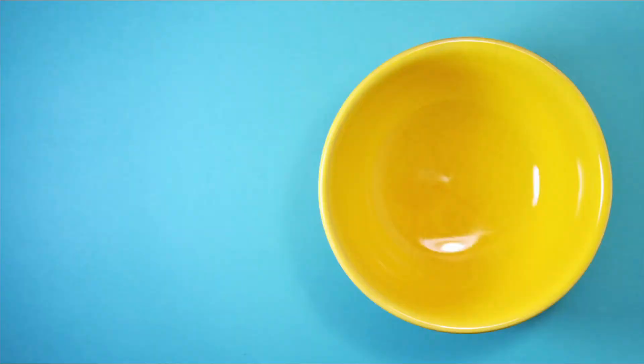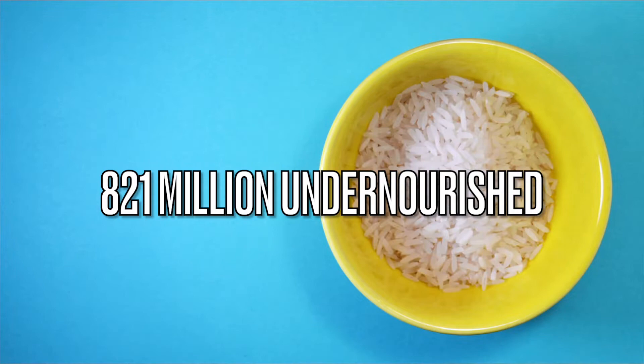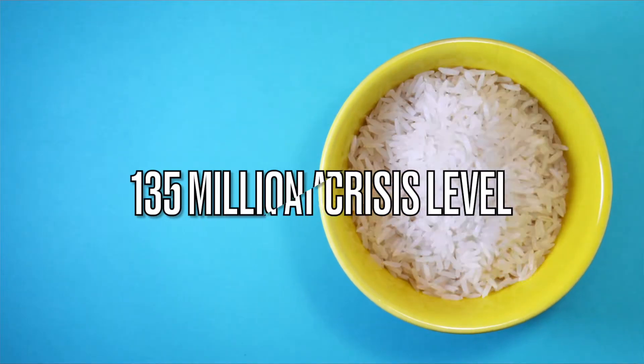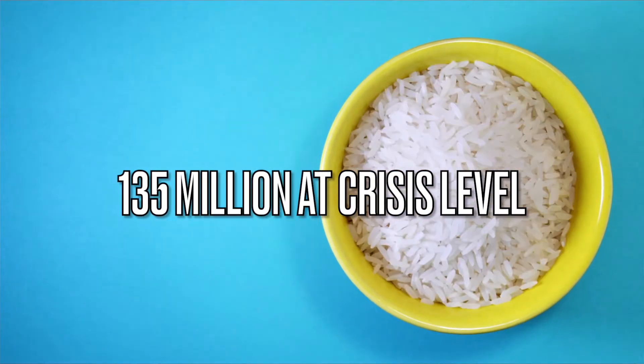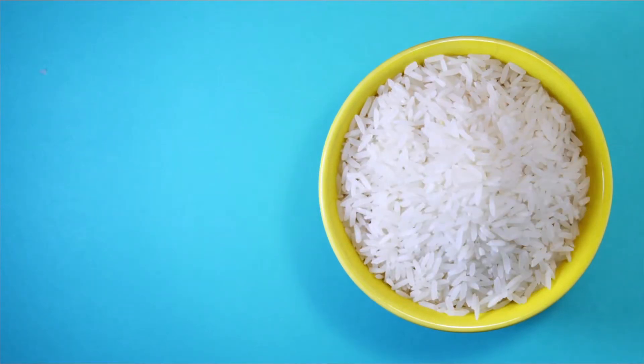When I said big problem, that was a bit of an understatement, because according to the World Food Program, there are 821 million people who are undernourished, and another 135 million people are at a crisis level for food and nutrition security. And let's not forget about COVID, which is making the whole situation even worse.